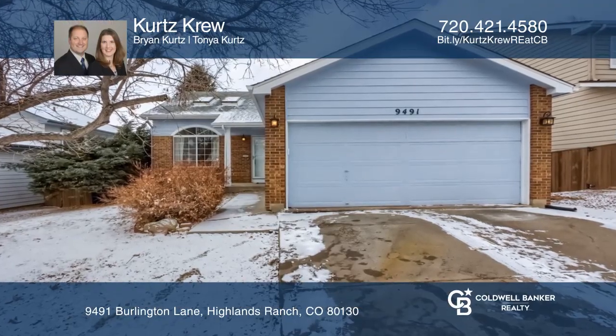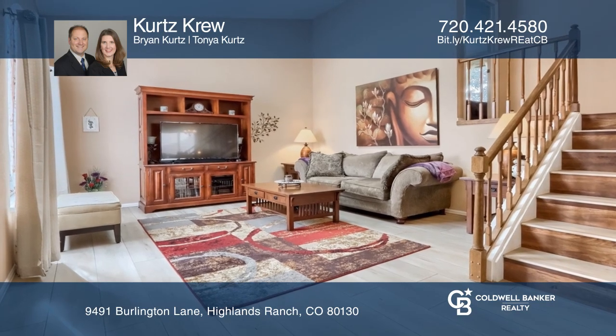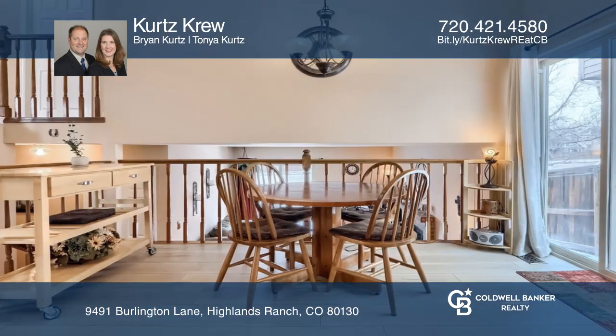This tri-level home offers a light and bright open concept floor plan, complete with a large picture window, updated luxury vinyl planks, vaulted ceilings and skylights.